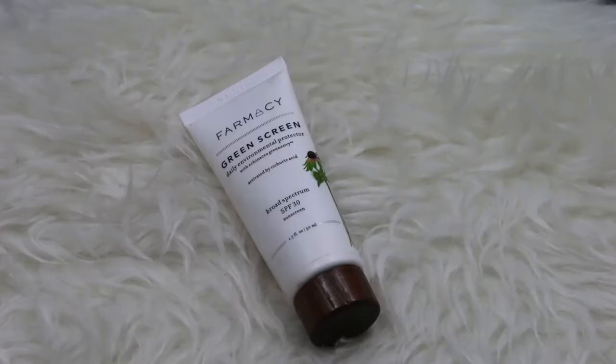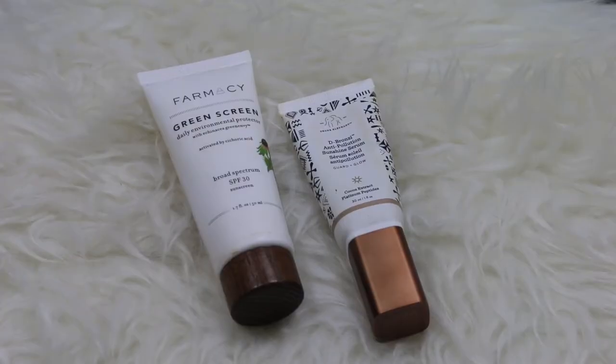Next in my sunscreen stash I have the Farmacy Green Screen Daily Environmental Protector with Echinacea Green Envy Broad Spectrum SPF 30 Sunscreen. This retails for $36 for 1.7 ounces and it has been very well-loved — I'm almost out. This is my first tube of Green Screen and I've really enjoyed it. Unlike City Skin, this blends pretty well with bronzer. It protects against sun damage and pollution and contains Echinacea Green Envy, which has the highest concentration of citric acid — a powerful antioxidant that helps support even-toned skin.